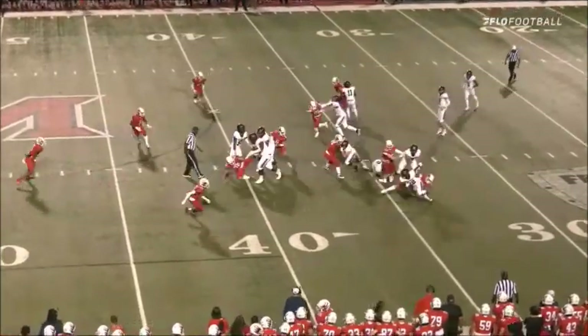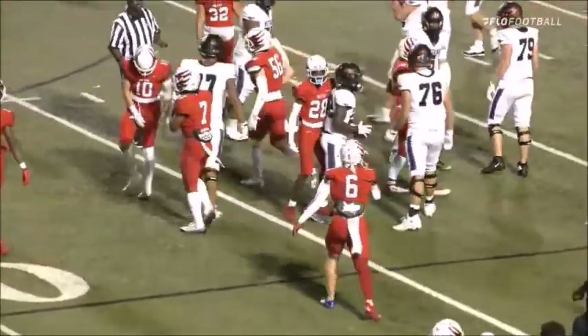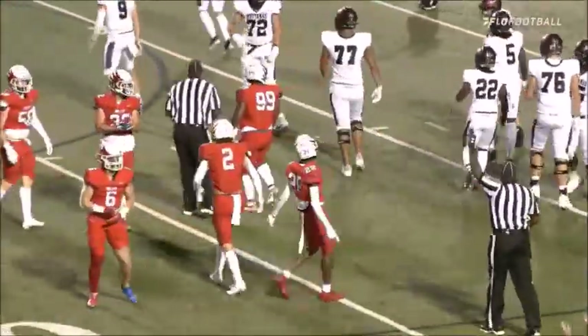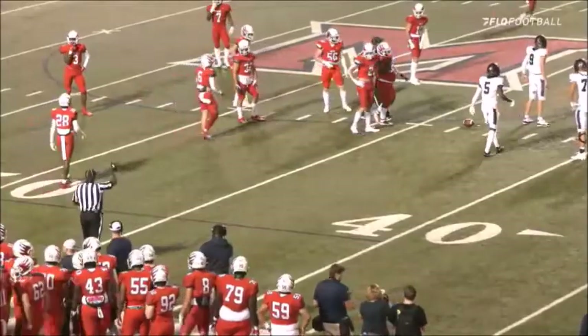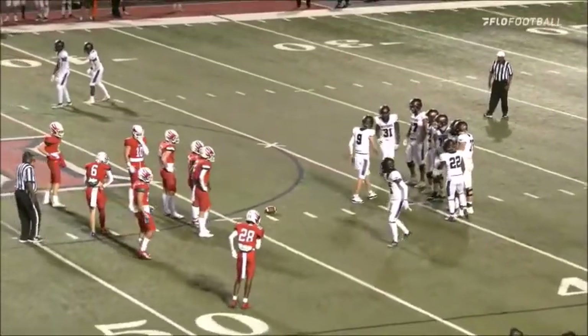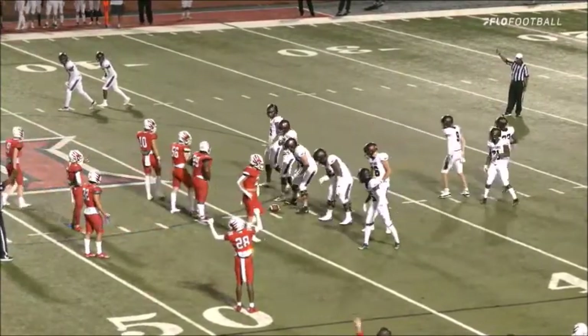Quick offense here and the handoff goes to the left side — good running room, out to about the 44-yard line. A quick run by Drew Patterson. Love the tempo here early. Coach Dilfer is really dictating the line of scrimmage with this tempo, making the defense show, making them be a little generic, not being able to run pressures.